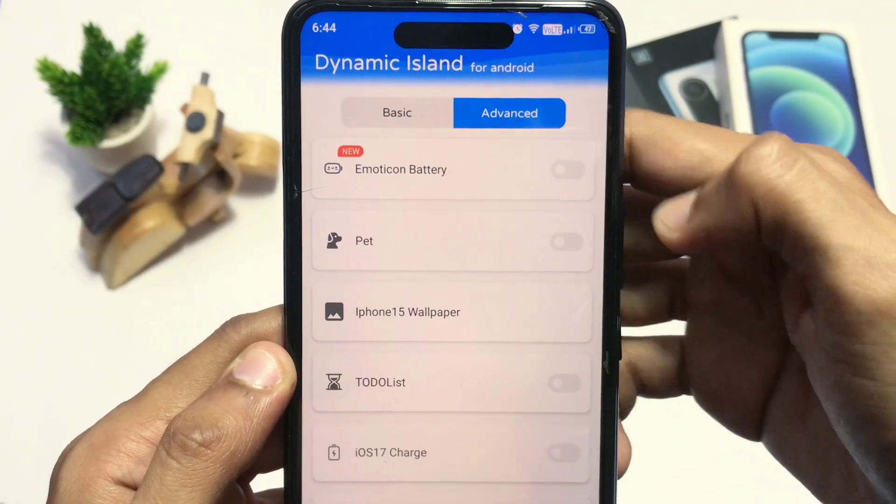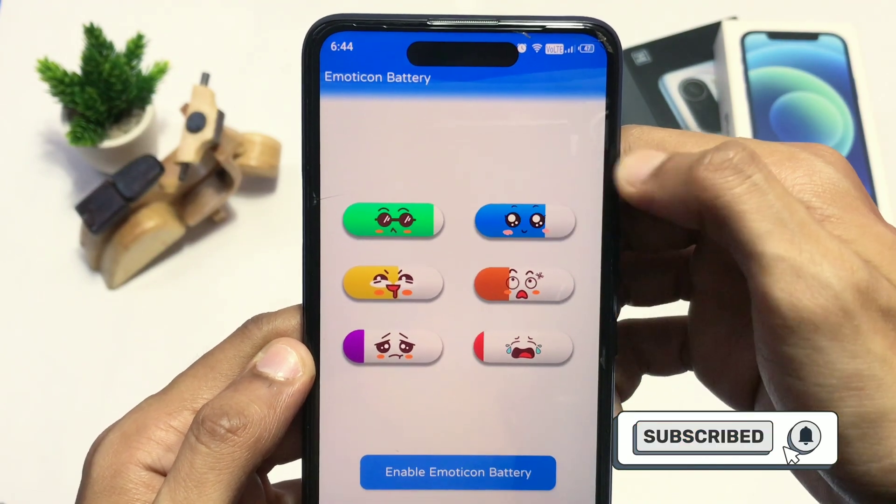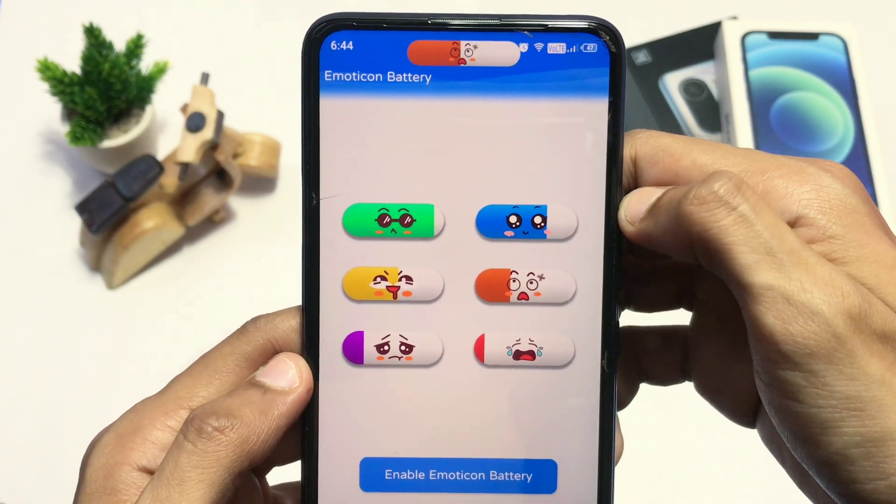There are customized battery animation options which are limited in choice but look cool. According to your battery percentage it will show an animated face icon.